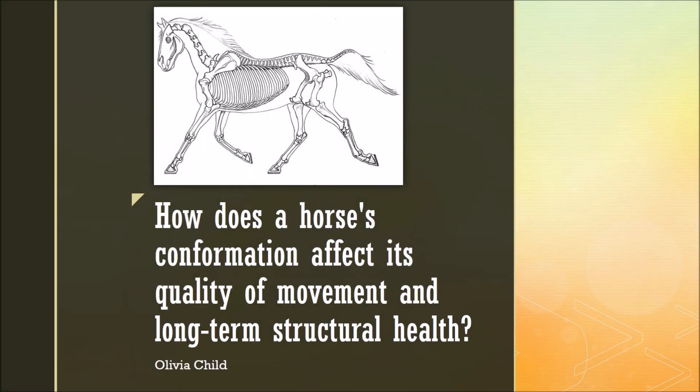Hi, my name is Olivia Child, and today I'll be talking about how a horse's conformation can affect its quality of movement and long-term structural health.